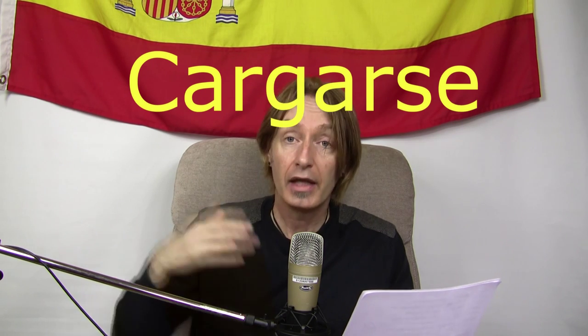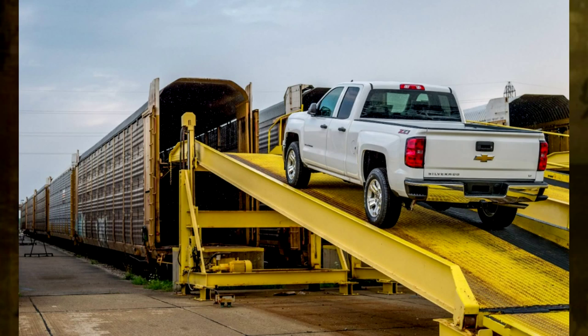The last verb is to load something — a truck, a train, or a computer loading — and that is 'cargarse'. Imagine you're loading a train with lots of cars — loading cars onto a train. Cargarse. It's also a reflexive verb, meaning it's loading itself. So: cargarse — to load cars onto a train.